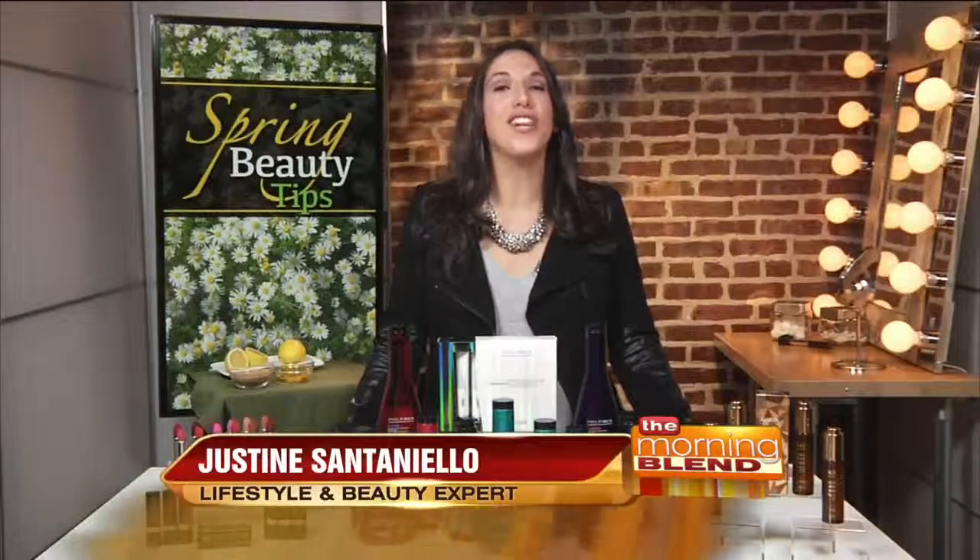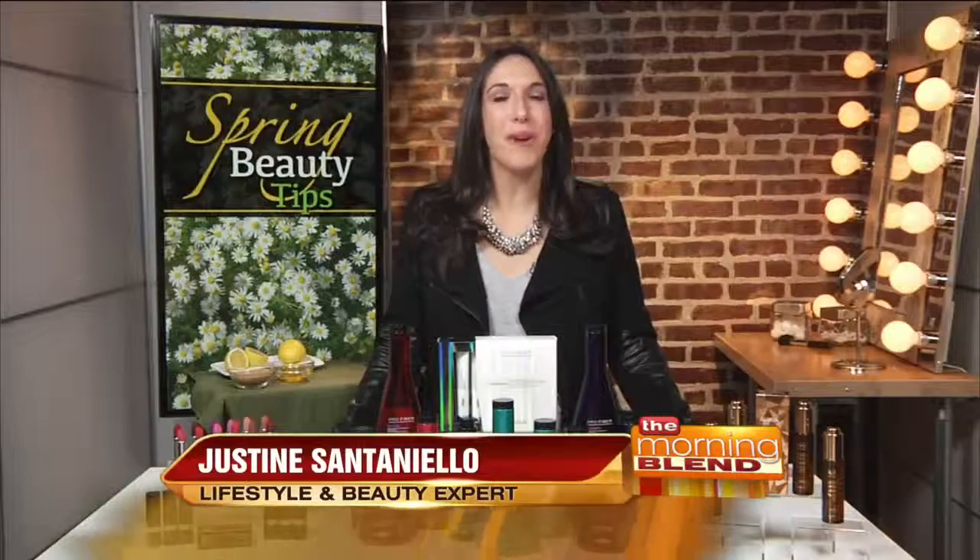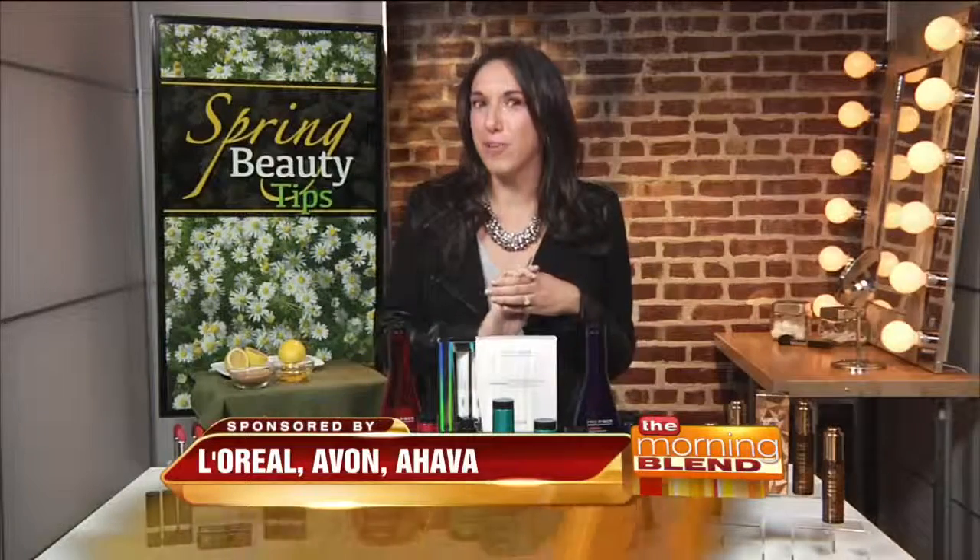Hey guys! With a change of season comes a new change in your beauty routine. I have partnered with some of my favorite brands to bring you some of my favorite spring beauty tips.